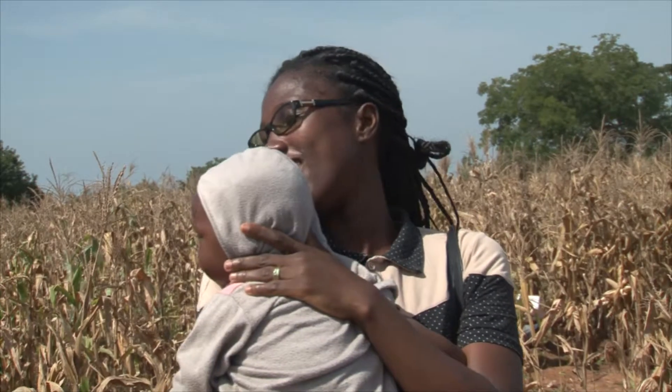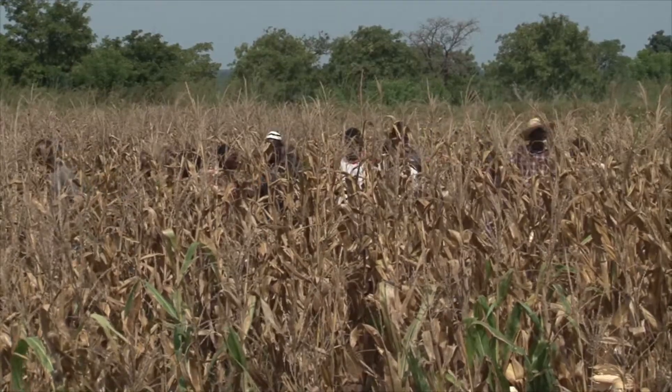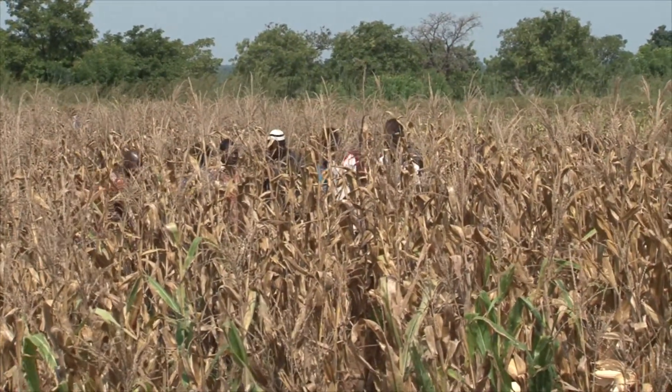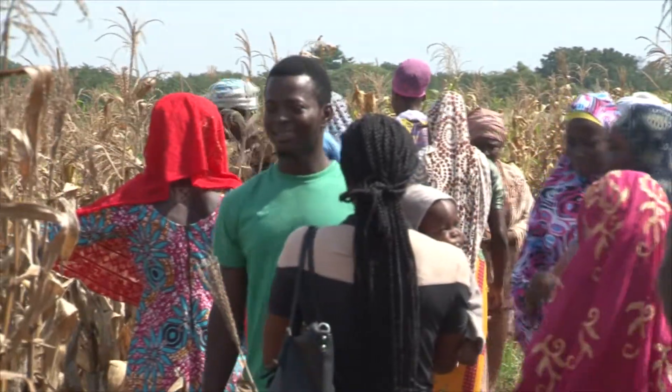Once she secured good grades in science subjects at secondary school, her father encouraged her to pursue science. Today, she is a research scientist with the CSIR, Ghana's foremost scientific organization, at Nyankpala.